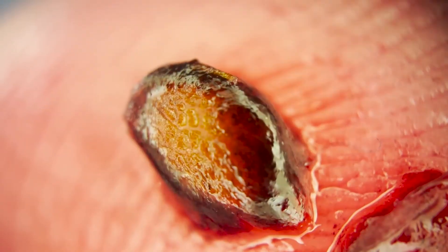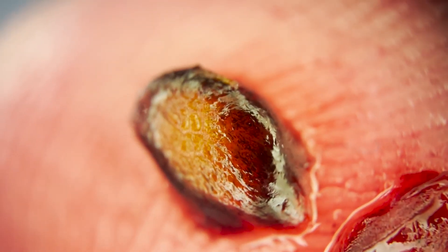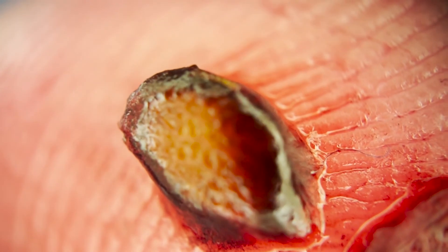Then they get pooped out later on, hopefully landing in a new spot covered in fertilizer. These seeds have a super tough coating around them so they can travel through a bird's or squirrel's digestive system.